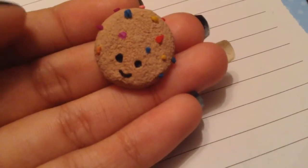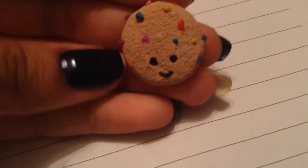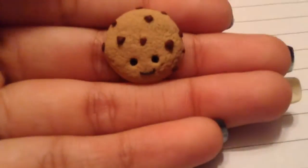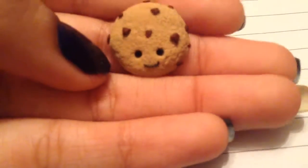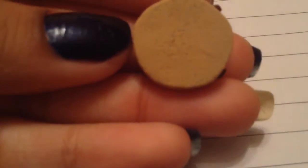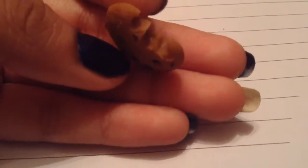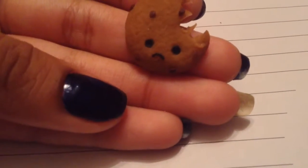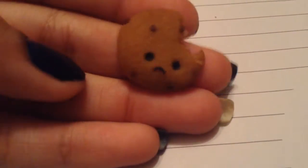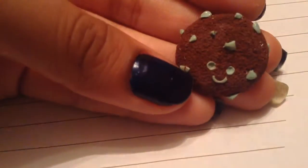I have this rainbow chocolate chip cookie and I really like this a lot, especially the idea, and it's super textured. Next I have this chocolate chip cookie and it has a smiley face and the chocolate chips came out really cute. Most of these are pretty textured. I also have this little cute chocolate chip cookie and unfortunately someone bit him and he's really sad — but oh well.